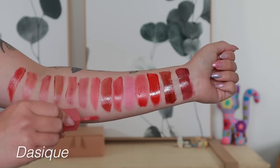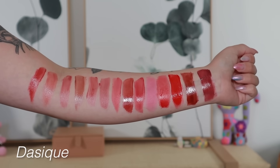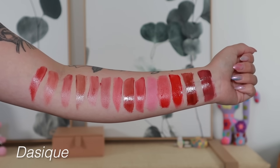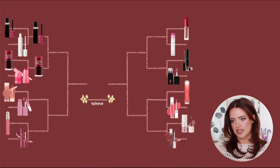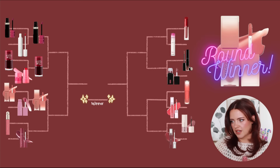For the Dasique ones, I've only used them very few times because the finish isn't what I think of when I go for a lip stain right now — it feels a little drying. But the stain is nice, even, and way more comfortable; it performs a lot better than the Huda Beauty formula. So the Dasique ones are moving forward.